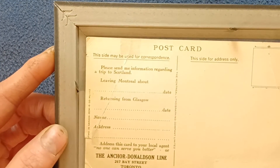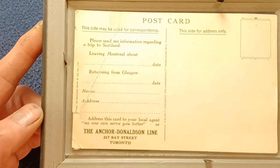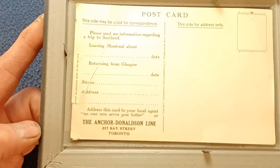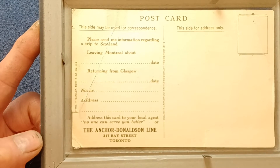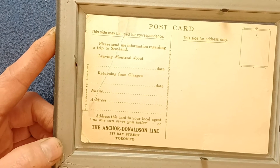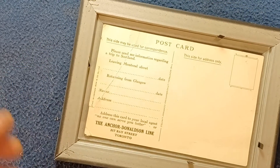This side may be used for correspondence and request for information on departure points and how to send this off. So no one can serve you better. Or you can contact the Anchor Donaldson line in Toronto, Canada. Feel free to research more historical information on the Anchor Donaldson line.